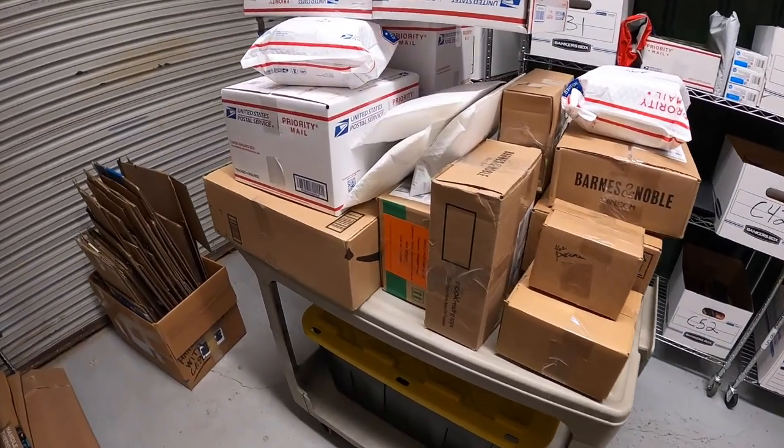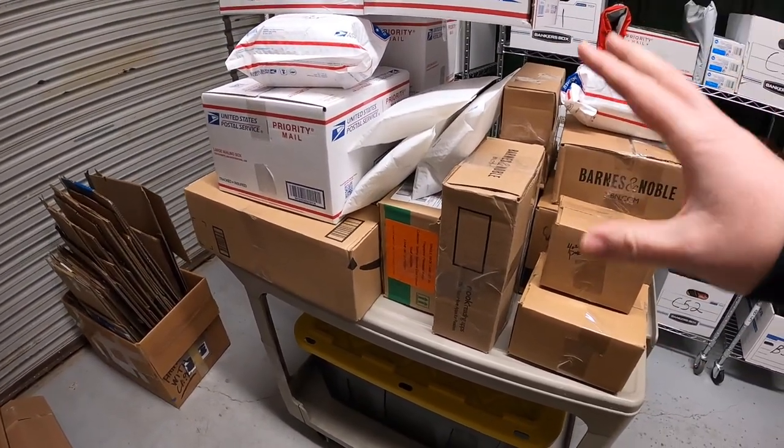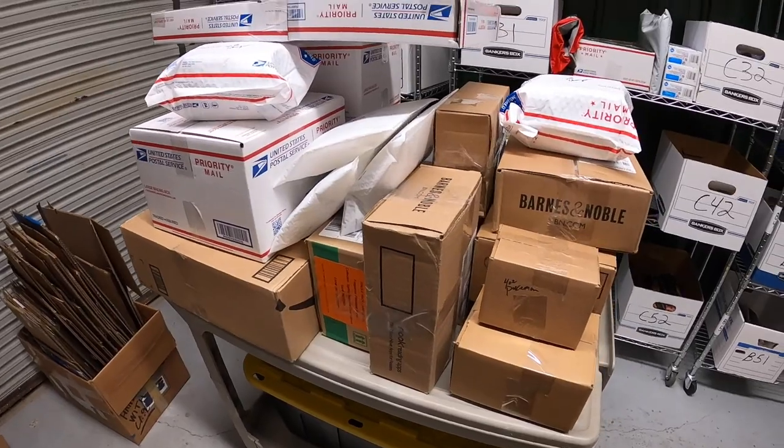I didn't get everything packed, but I put a really big dent in it. So Monday should go a lot smoother. All right, I'm heading home. I'll see you guys in a couple of days.